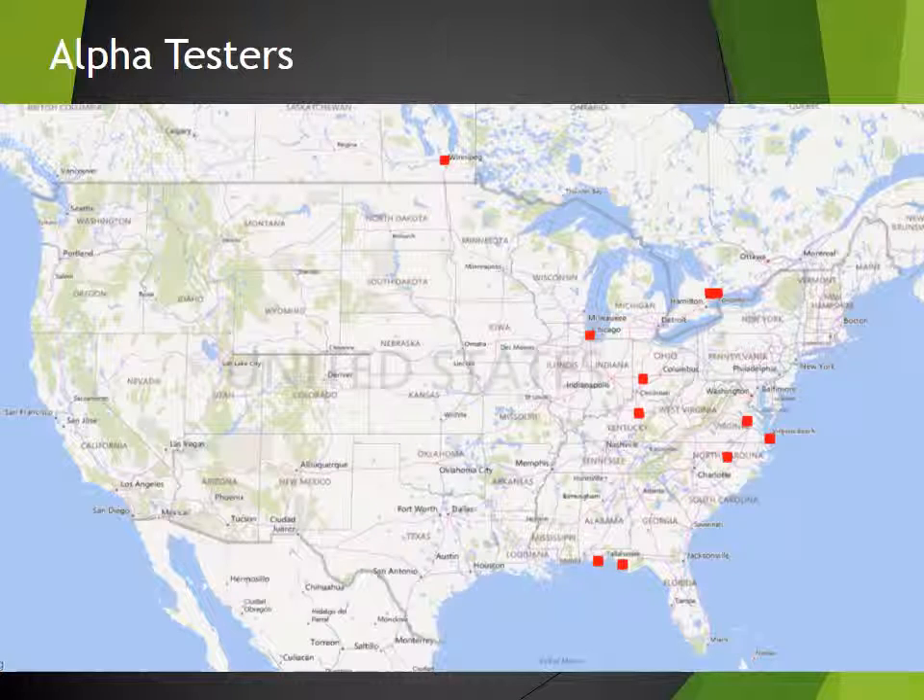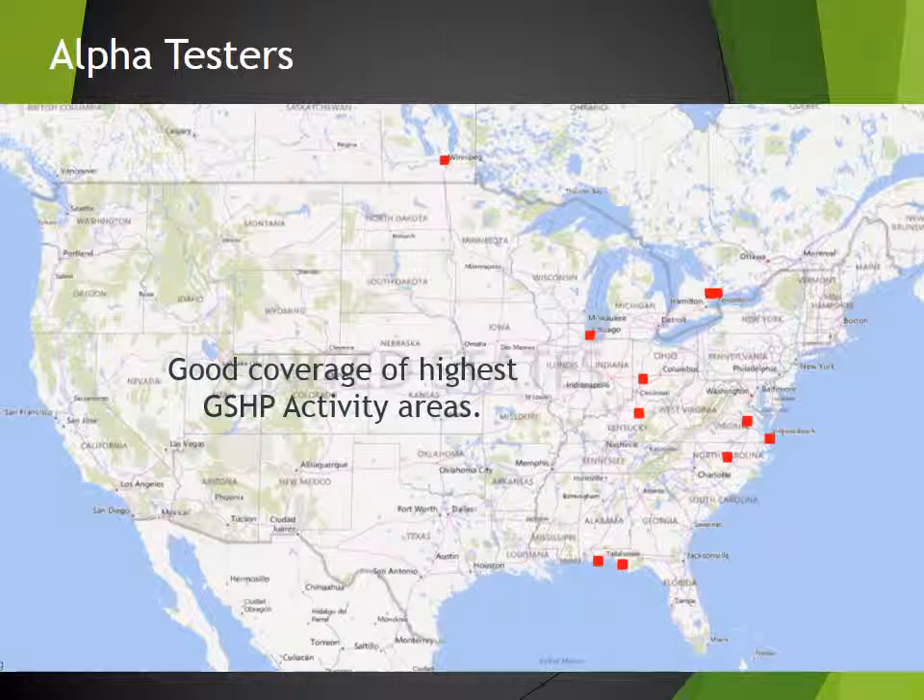We have a dozen alpha testers selected in concert with multi-stack. They cover a wide geographic area in North America's most active geothermal HVAC markets, from Florida to Canada.